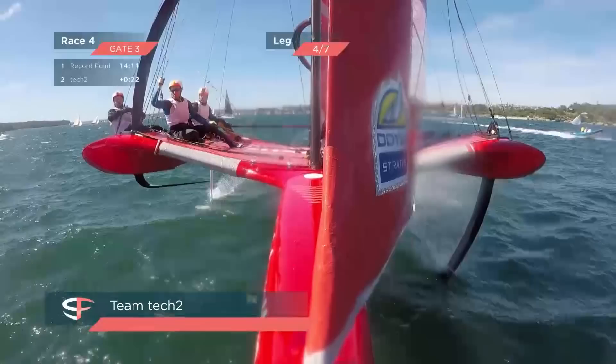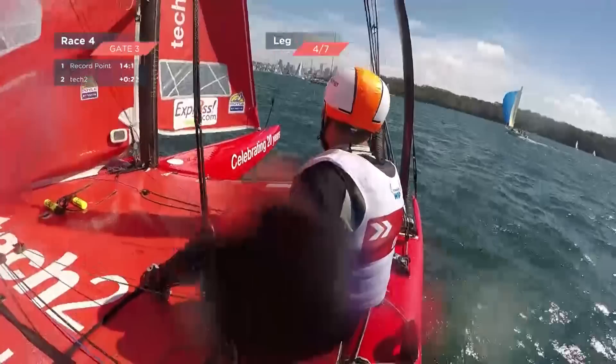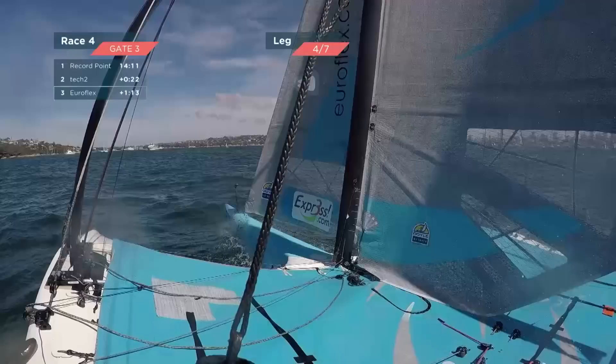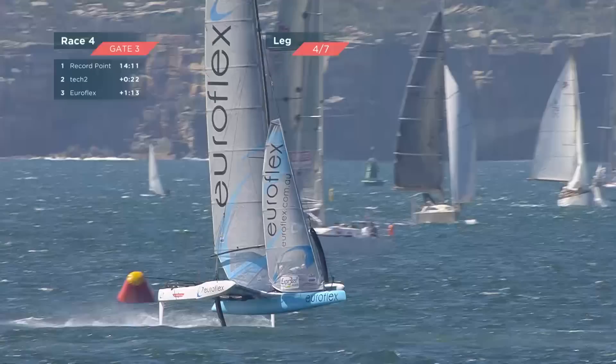Phil's rounded the right mark, jibed immediately — he's got that leeward leverage position. This is supreme super foiling — they're doing exactly what they were designed to do, and that is fly. When it gets flat there's nothing in it. EuroFlex has really closed the gap here, definitely taking meters away, and they've got some speed.